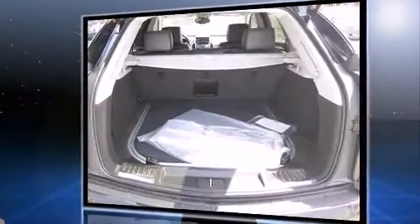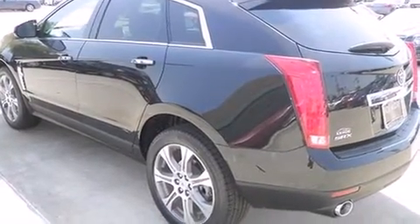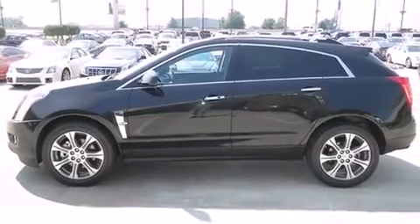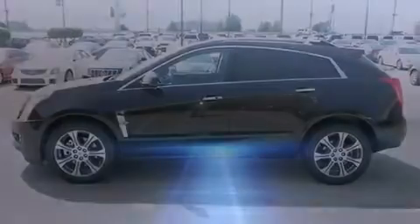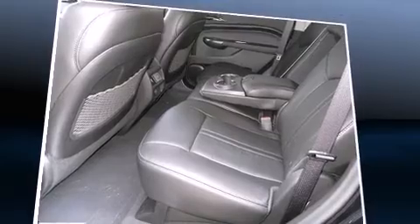Door mirrors, front dual zone air conditioning, and a split folding rear seat. Power adjustable pedals allow the driver to optimize his or her driving position, enhancing visibility, comfort, and safety. With high-intensity discharge headlights illuminating your path, you'll always appreciate maximum visibility.